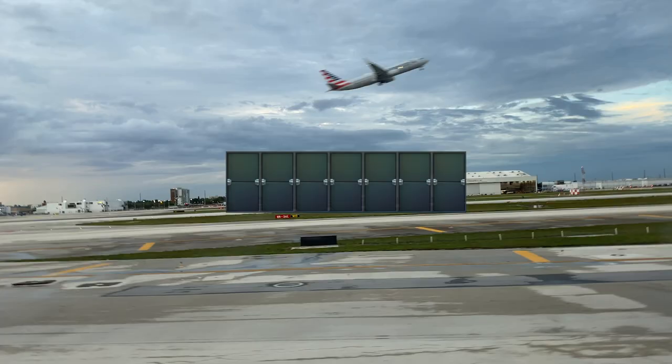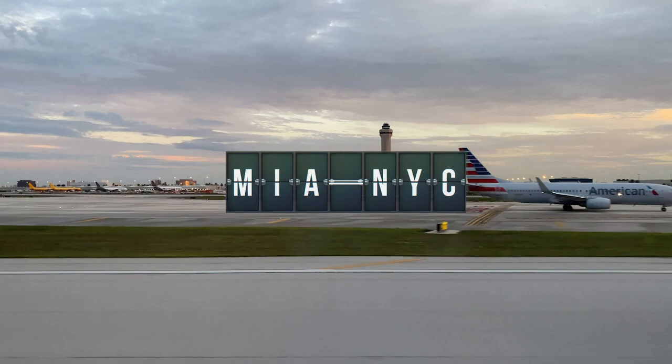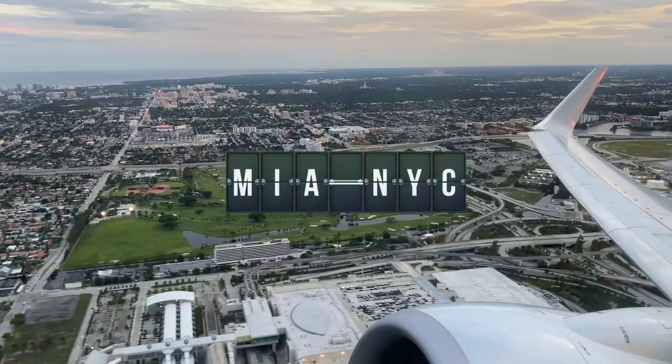I'm going to take you on an adventure with me from Miami to New York City. This is November 2020, when the height of COVID is still increasing, so we do need to be careful. But I want to share with you the intention of this video.